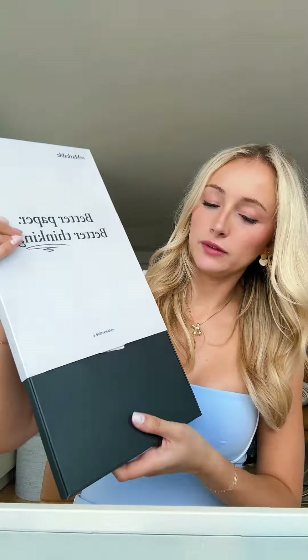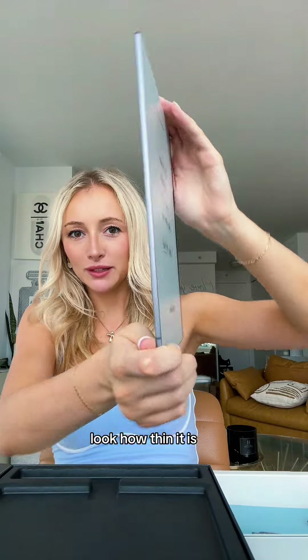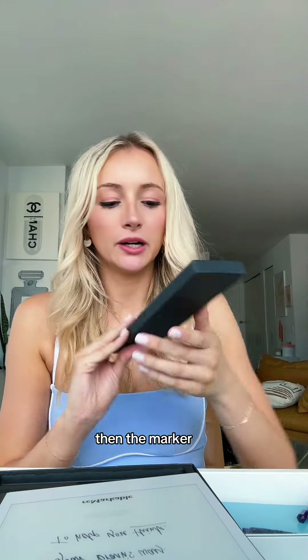Wow, this is actually very tiny. And this is my tiny little tablet. Look how thin it is. It came with a start guide and a charger, then the marker.